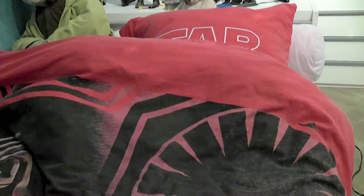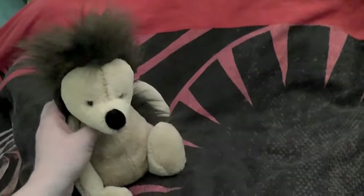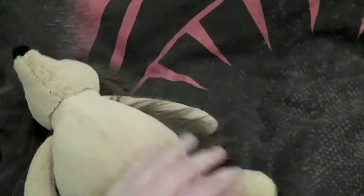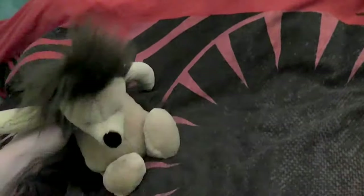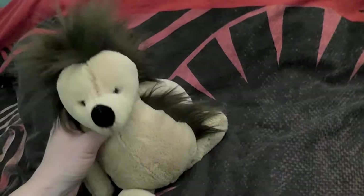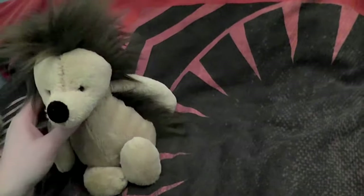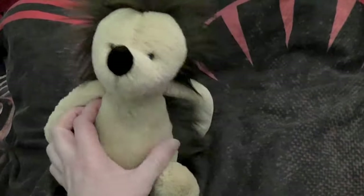The next two guys I would like to show you are also found on my way - you might have seen the video I made about them. Here we have Pin and he is a Jellycat hedgehog. He is one of those baby plush hedgehogs and he's really soft. Those guys aren't particularly cheap - they have a very simple looking design but very charming. They look a bit like decoration plush and go for about 21 euros.